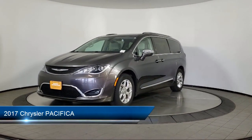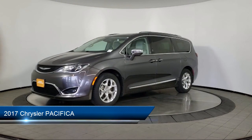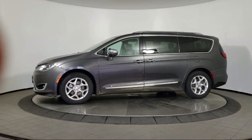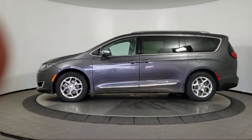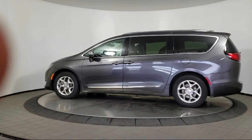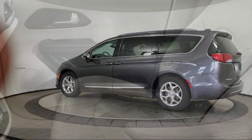It comes equipped with navigation, keyless entry, leather seating, rear spoiler, air conditioning, traction control, fog lights, cruise control, power windows, power seat, and has less than 75,000 miles on the odometer.